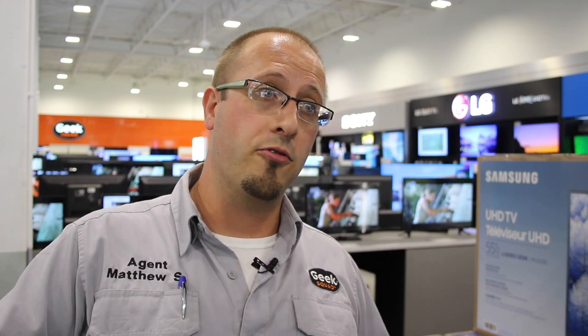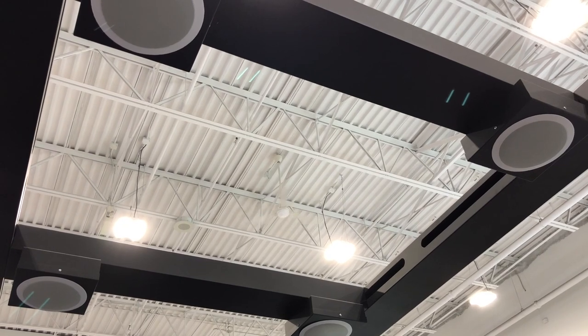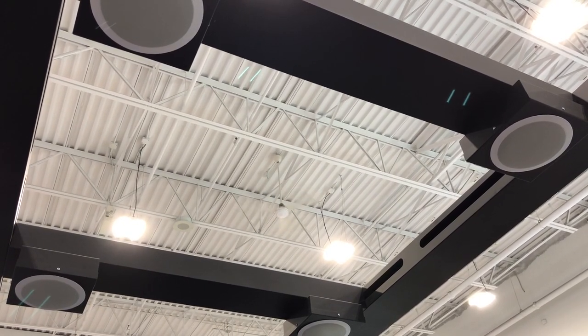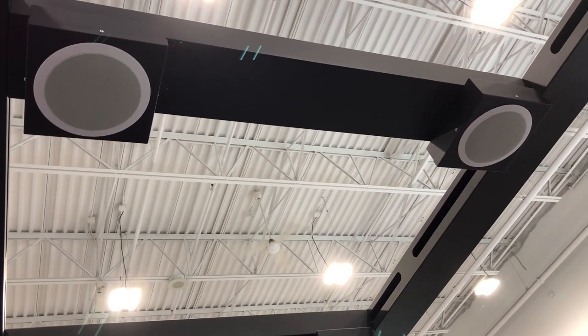Our traditional home theatre — 5.1, 7.1 — it's all been channel based, where you have a left channel, a centre channel, and a right channel where sound originates. Dolby Atmos creates object-based audio, where the introduction of height speakers allows sound to travel through the room. That helicopter actually sounds like it's circling over your head, thanks to the addition of two and sometimes four overhead speakers.